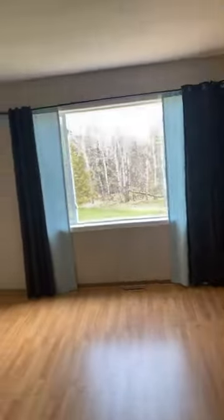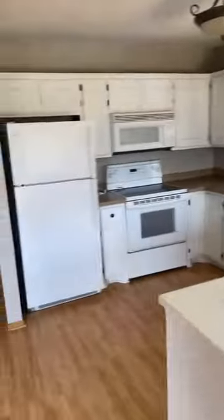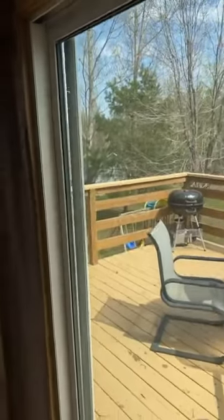It's a split entry with an open living room, dining, and kitchen. As we go up here, we've got a deck right off the dining room with another view of the backyard. There's a playset back there that can stay with the property.